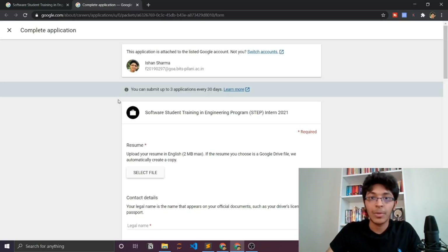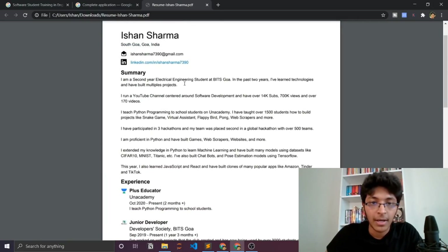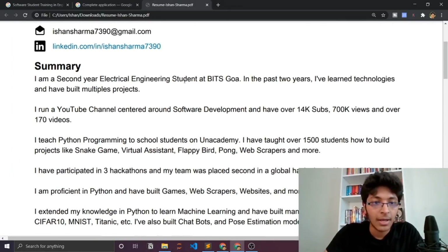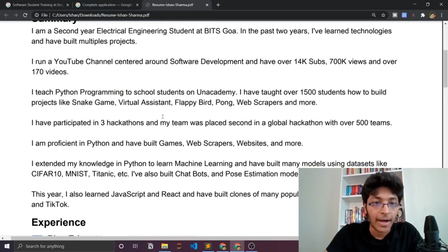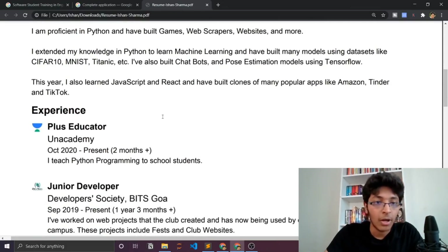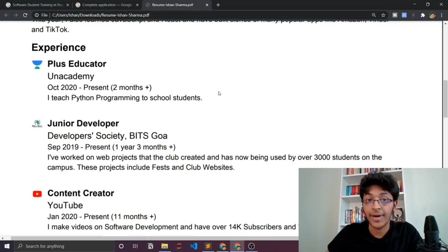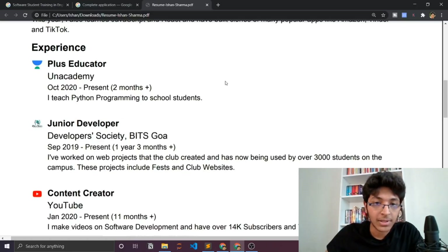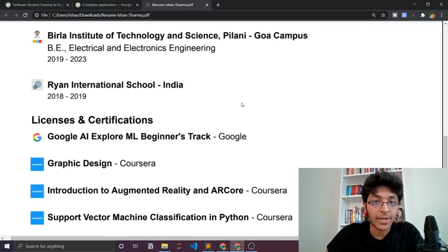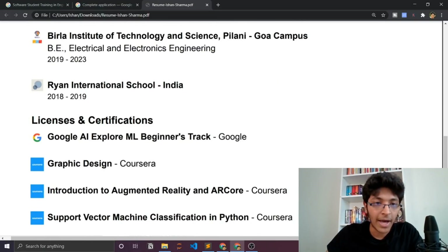Tell them what you've created and how it has helped other people. Let me show you what my resume looks like. It has a summary of what I've done — I run a YouTube channel, I teach Python programming on an academy, I've built projects, and I've participated in hackathons. Mention whatever projects you've built and how they've helped others, then put down your relevant experience. I have other experience like freelancing, but that's not relevant to a software developer role, so only include what is relevant. Keep your resume short — a one-page resume is best, though I uploaded a two-page one. List any certificates you have.